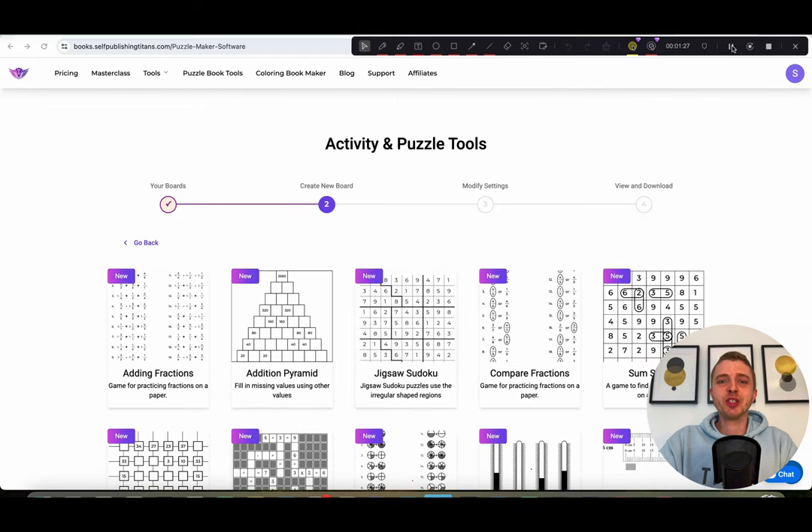As you guys know, Cleo and I have sold close to 200,000 books now since we started our Amazon KDP journey back in 2019. Activity books and puzzle books have been one of our biggest successful actions that we have done. So this is really close to our heart and a big passion of ours, and being able to share these tools with you is really exciting for us.